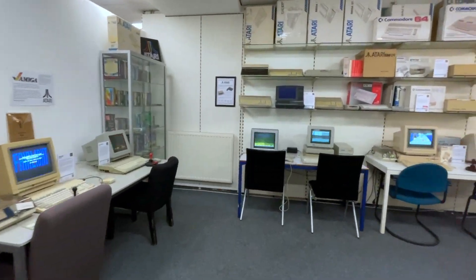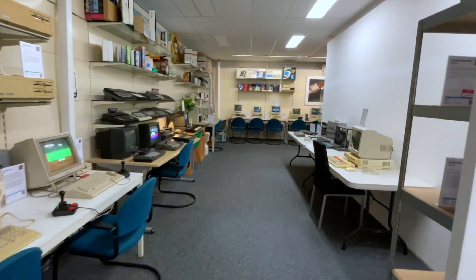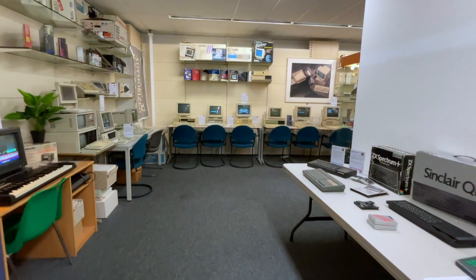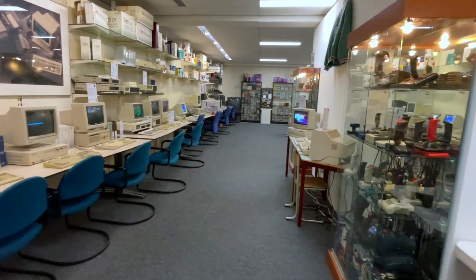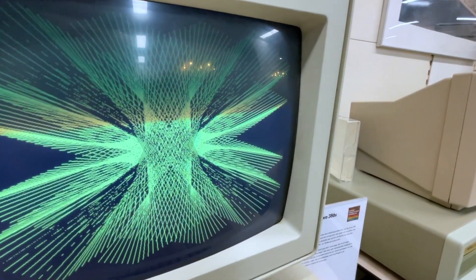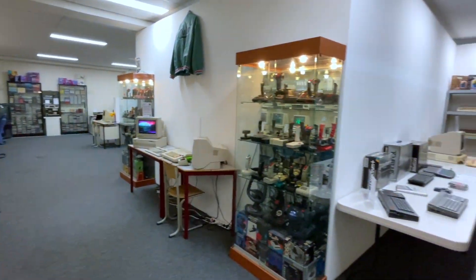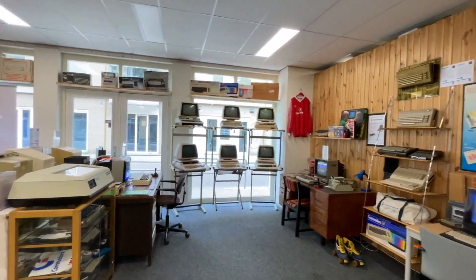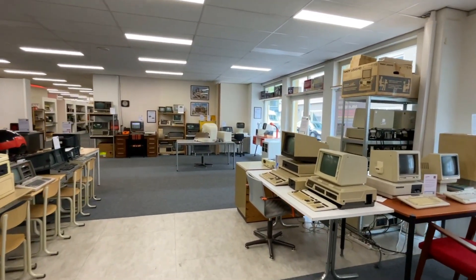Continuing the tour, you can see the Ataris, the Amigas, the Apples, and the MSX machines, with PCs coming up as well. There is even a part of the museum where you can use the internet as it was in the 90s — they have their own dial-up setup and their own servers connected to the Wayback Machine. It's a fantastic place; you could easily spend a whole day here. It's quite large with literally thousands of systems. This is the entire Apple collection, with lots of Commodore PETs at the back. These are only parts of the museum — it goes on and on.